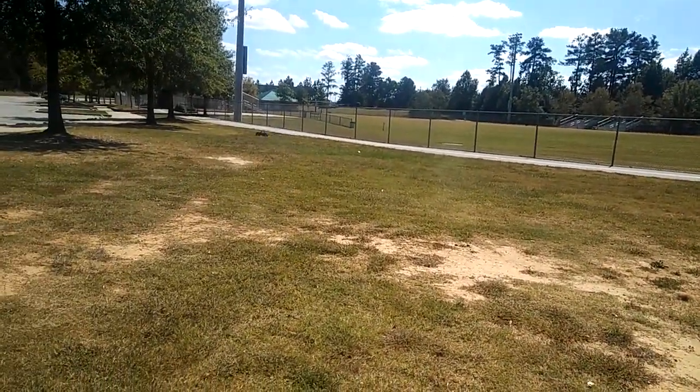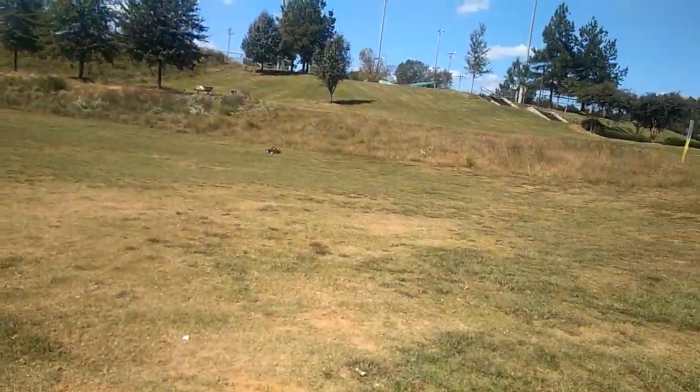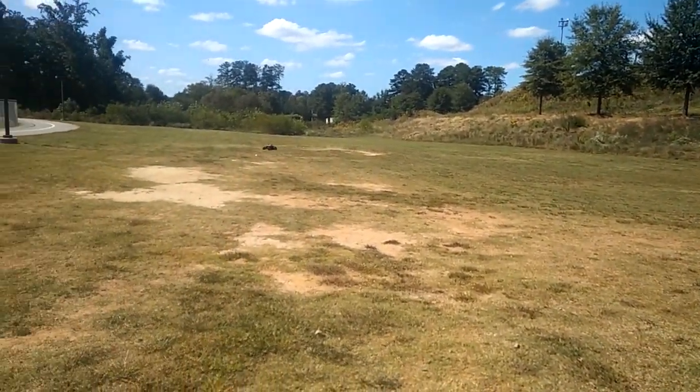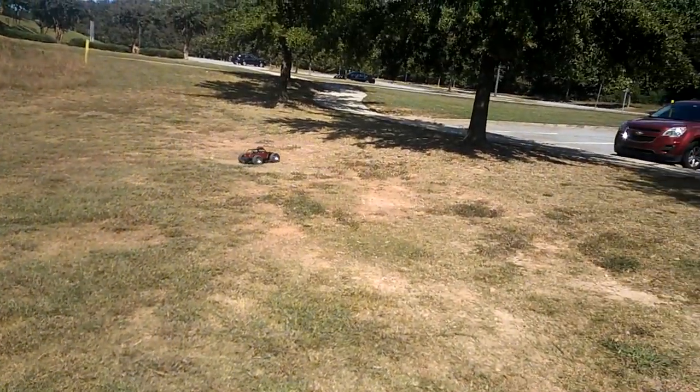You just got to love the way this thing handles. It's really handling great out here — this area has a lot of rough and uneven terrain. You can see the way the truck is just bouncing all over the place, and it does a good job of handling that.